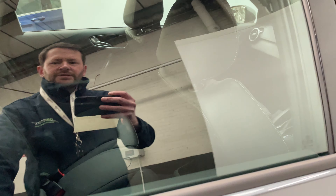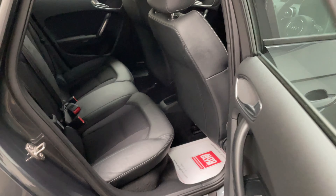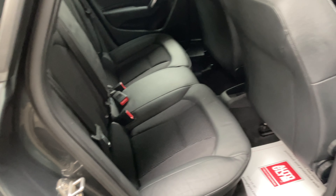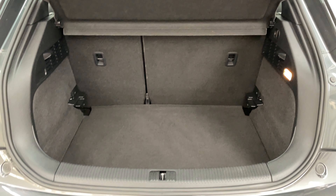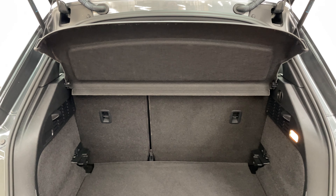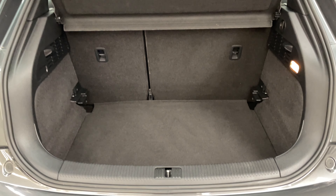Being the five-door version, you have easy access into the back, with half leather rear seats and three individual seatbelts. And as we open the tailgate, for a small hatchback you've got a good sized boot with split folding rear seats. The parcel shelf is still in place and you also have an adjustable floor as well.